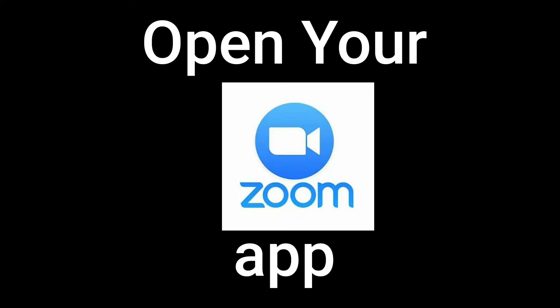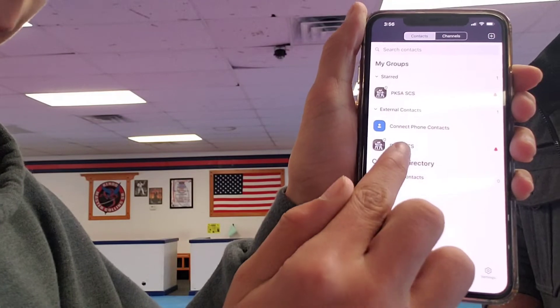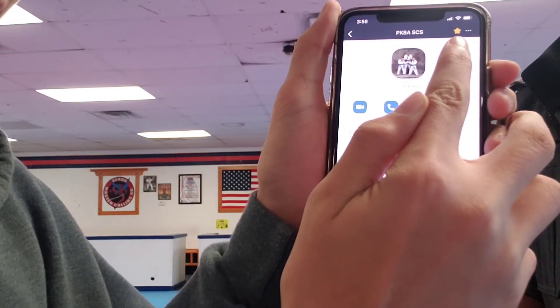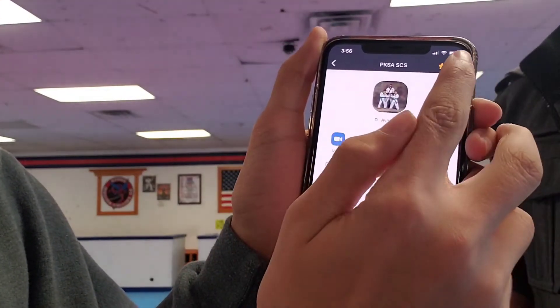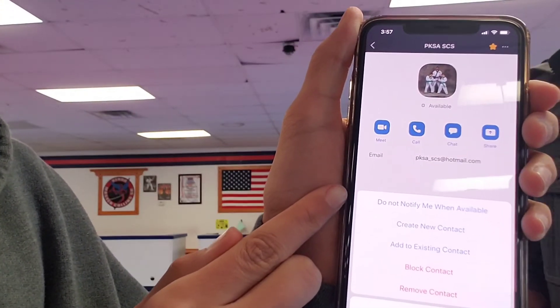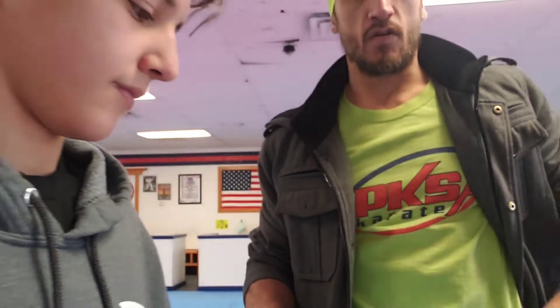On your Zoom app, go to Contacts at the bottom and find PKSSA SES. Tap on them, and in the top right-hand corner of your phone there will be an outline star in gold — tap it and it'll fill in with gold, so you've starred them, and your contacts will be right at the top always. Then press the three dots and it'll say 'notify me when available,' which means when they go online it'll send you a notification. The class meeting will start every day roughly around 5, 5:15, or 5:20, and run until about 10–15 minutes after class ends.